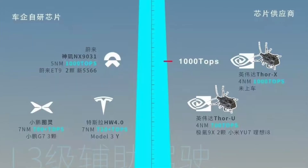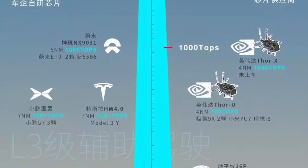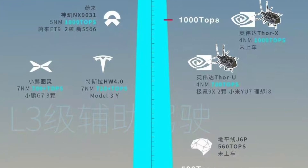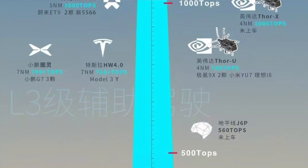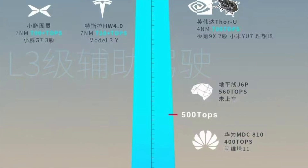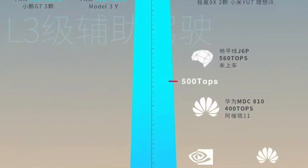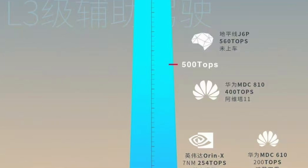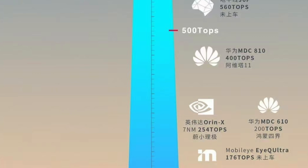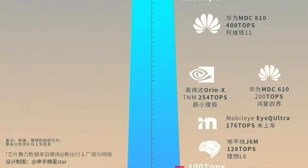On the left-hand side, you will see the chips that support level three autonomous driving. You've got the Shenji NX9031 chip, which is the self-developed in-house chip by NIO. You've got the autonomous driving chip by Xpeng, which is being used on the Xpeng G7 with 700 TOPS computing power. And you've got the Tesla HW4 chip that is being used, with 720 TOPS computing power. These are the chips currently supporting level three autonomous driving.